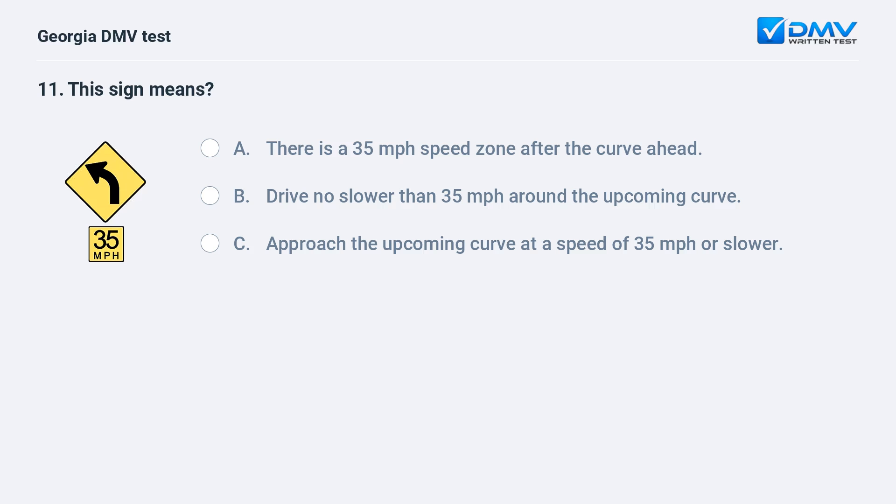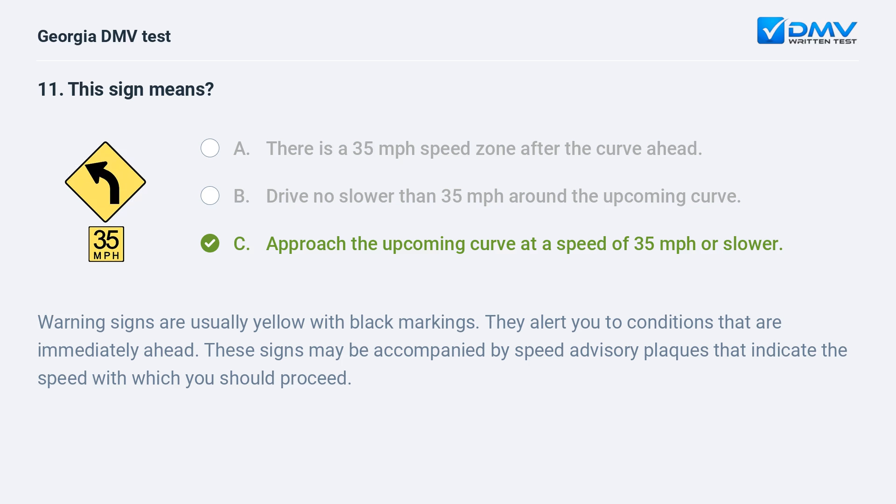This sign means: approach the upcoming curve at a speed of 35 mph or slower. Warning signs are usually yellow with black markings. They alert you to conditions that are immediately ahead. These signs may be accompanied by speed advisory plaques that indicate the speed with which you should proceed.